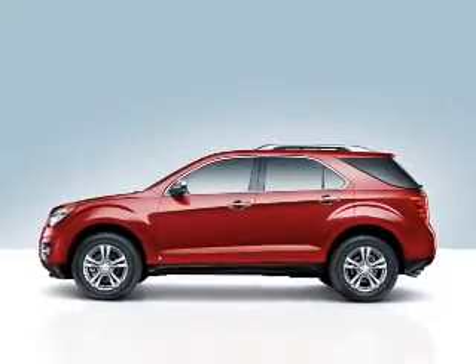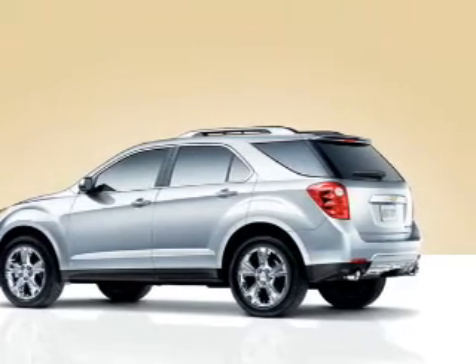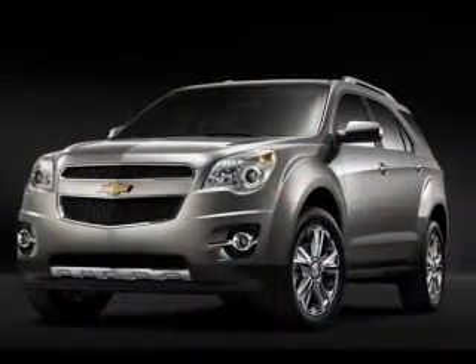An AM-FM stereo with a CD player, satellite radio, power mirrors. Our website offers more information on all of our vehicles. Call us today to start test driving.